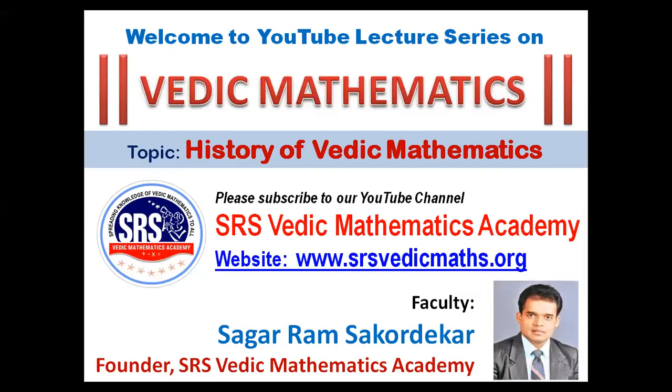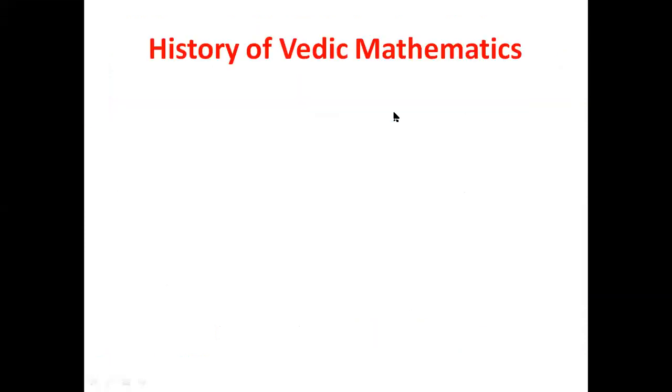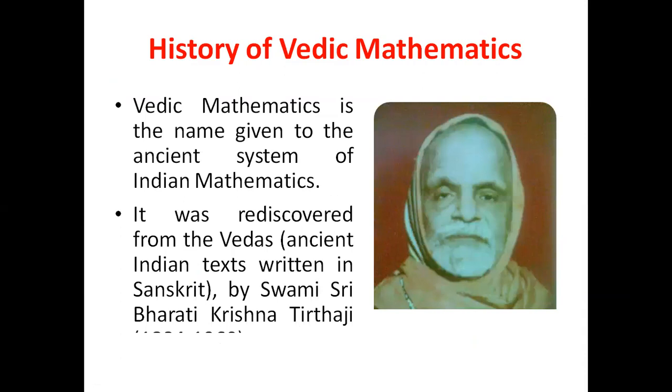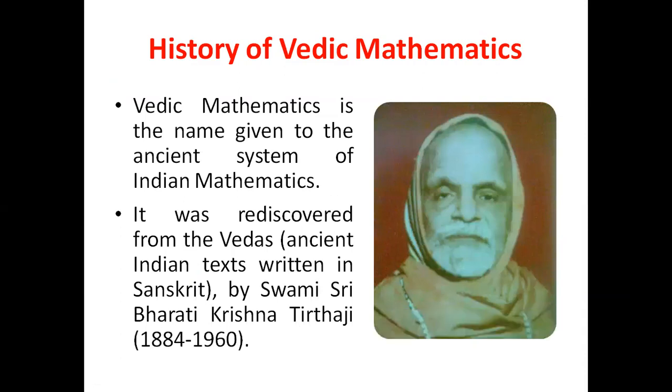Welcome to the YouTube lecture series on Vedic Mathematics. Today's topic is the History of Vedic Mathematics. Vedic Mathematics is a name given to the ancient system of Indian Mathematics. It was rediscovered from the Vedas by Swami Sri Bharti Krishna Tirithaji.